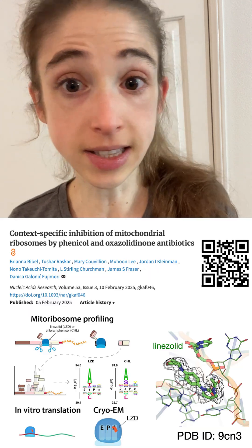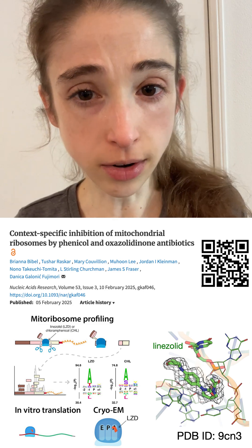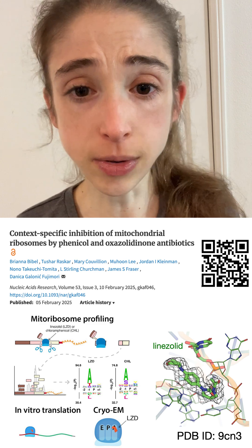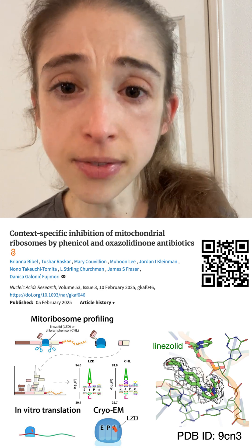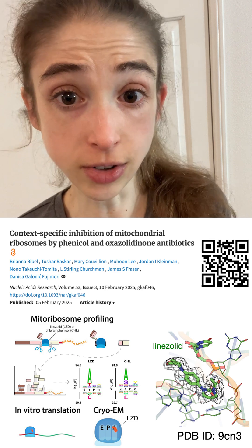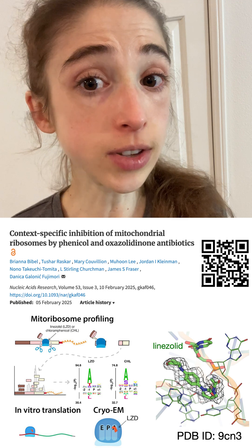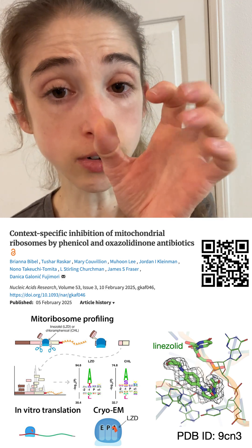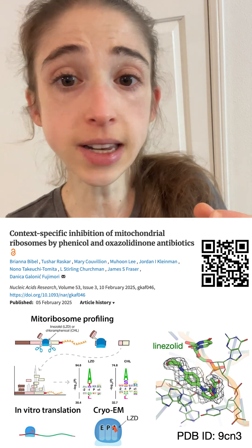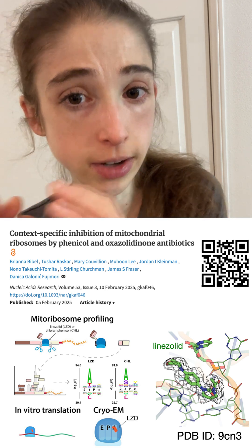Another class of antibiotics that targets mitochondrial ribosomes accidentally are the oxazolidinones — things like linezolid, as well as chloramphenicol. This is actually what I worked on in my postdoc at UCSF in Dr. Nitza Fujimori's lab, in collaboration with Tushar Raskar at the James Fraser lab. What we did was we solved the structure of the mitochondrial ribosome's large subunit bound to the antibiotic linezolid. The structure helped us see how this antibiotic fits into the mitochondrial ribosome's Peptidyl Transfer Center, or PTC.